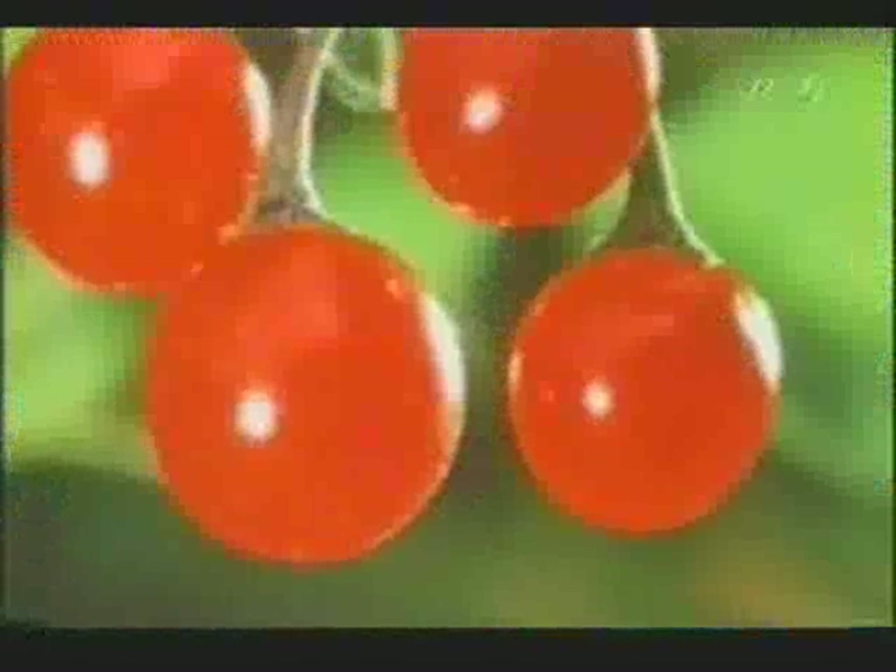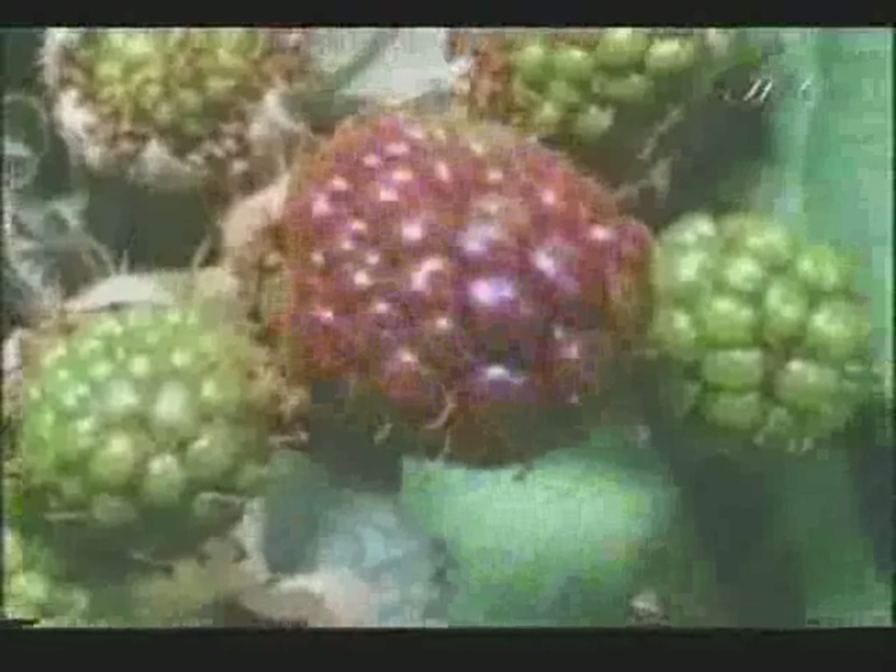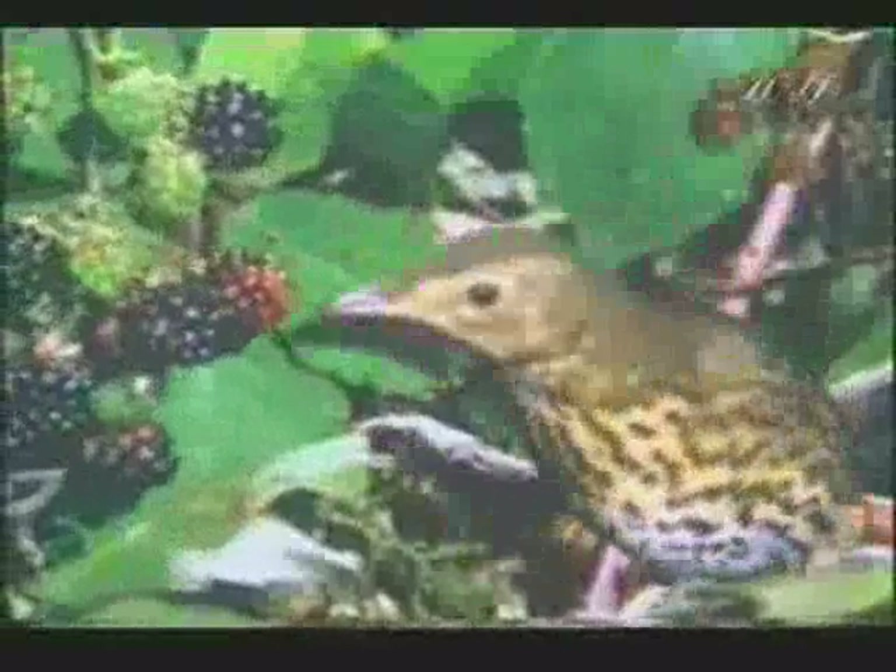Fruit trees use a similar technique — they use human beings and animals to carry their seeds. When the seed ripens, the fleshy pulp around it changes color, becoming sweet and delicious. It literally invites human beings and animals to break it off. Birds cannot resist these fruits and eat plenty of them.